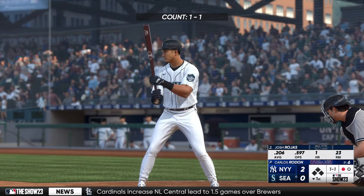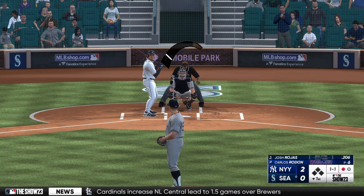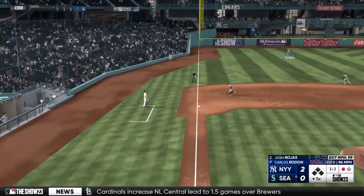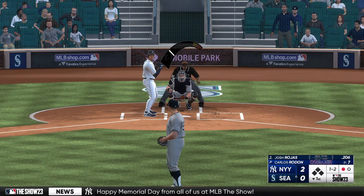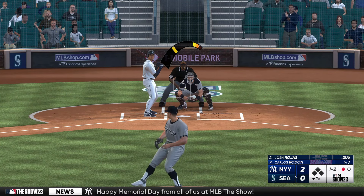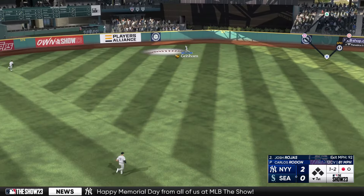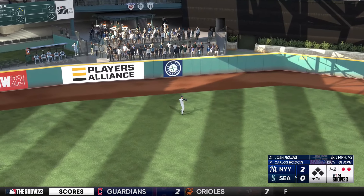Here's Josh Rojas, the designated hitter. Ball to strike. The pitch — that one pushed to the left and foul. The one-two. He swings and hits a fly ball to center field. Grisham makes the grab for the second out.